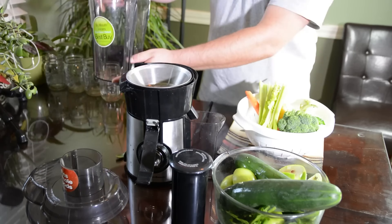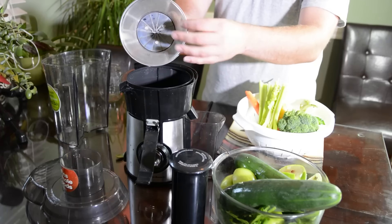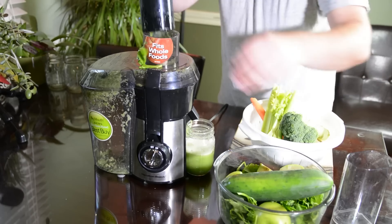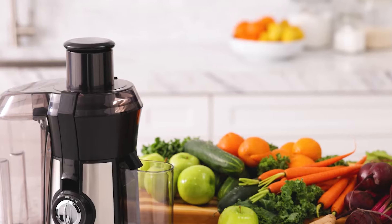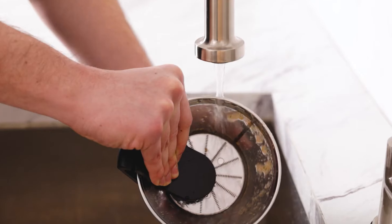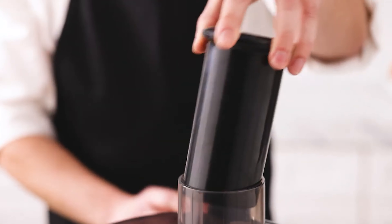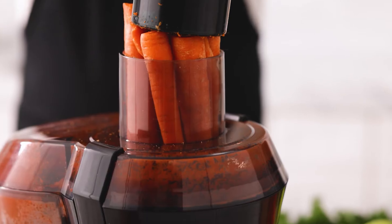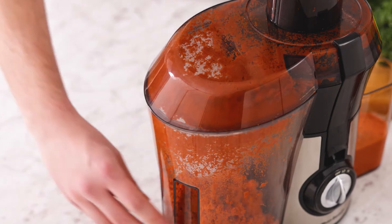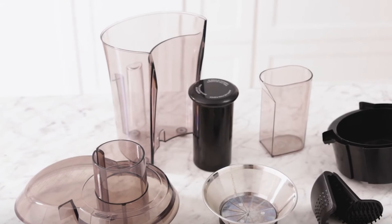With a user-friendly interface, this juicer simplifies the process, making it accessible for both beginners and seasoned juicers. Featuring a powerful 800-watt motor, it effortlessly tackles even the toughest produce, turning them into nutrient-packed delights. The wide mouth accommodates whole fruits, reducing prep time and ensuring you get your juice faster. Cleanup is a breeze thanks to its removable dishwasher-safe parts. Embrace a healthier lifestyle with the Hamilton Beach Juicer Machine, where efficiency meets elegance.